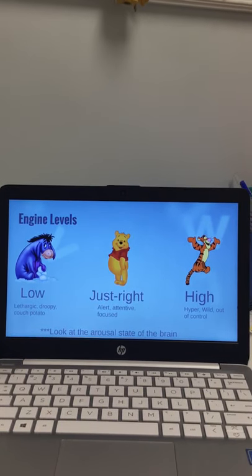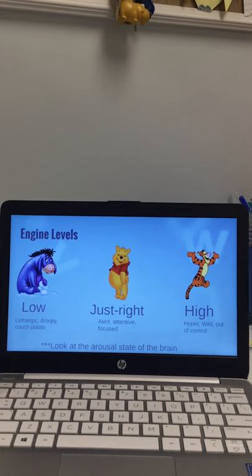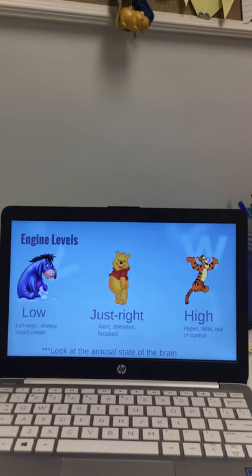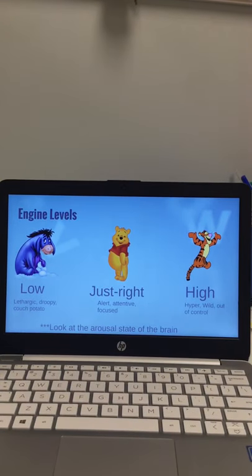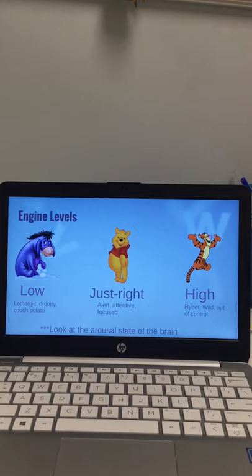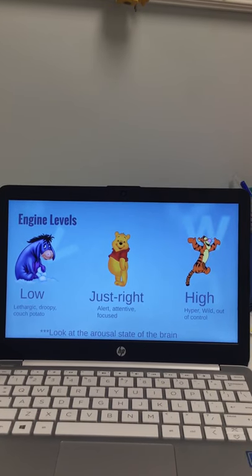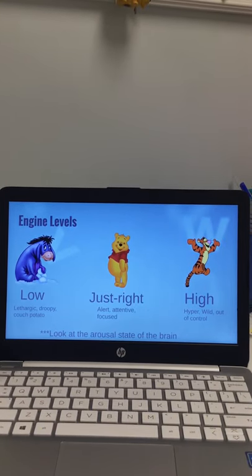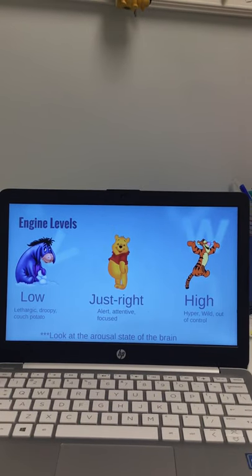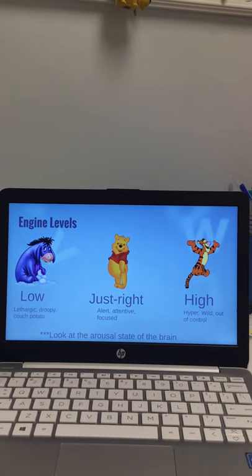There are different engine levels the program talks about. With younger kids, they'll use Winnie the Pooh characters or a car analogy. Low means your engine is going really slow. High means it's way too fast — like it's overheating. For older kids you can use just the words, and you can even incorporate characters from a show they really like. So we have low, which is lethargic, droopy, and couch potato; just right, which is alert, attentive, and focused; and high, which is hyper, wild, and out of control. This is also correlated to the arousal state of the brain — and I'll give you all some handouts on that. The engine levels map directly to brain arousal states.